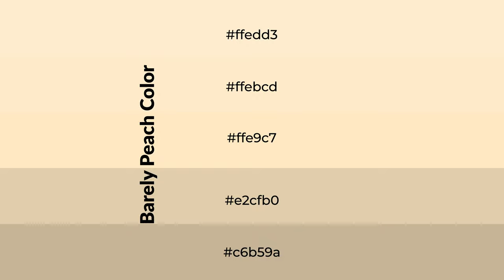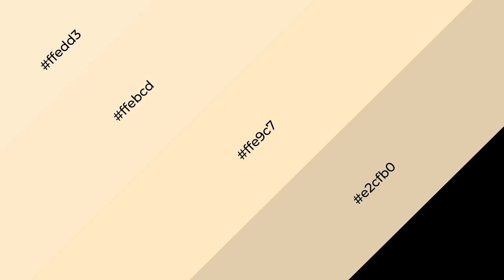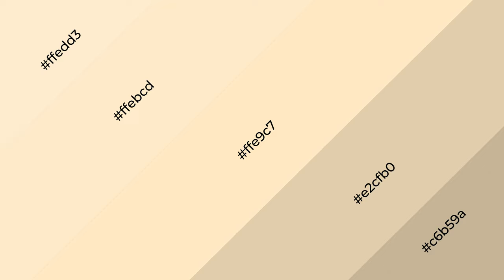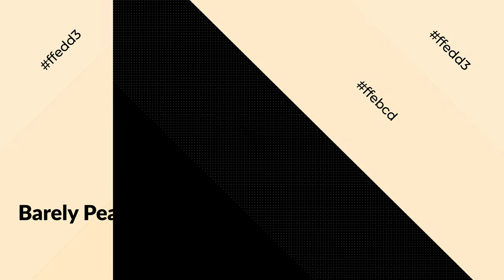To generate shades of a color, we add black to the color, and it is used in patterns, 3D effects, and layers. Shades create depth and drama. Barely peach is a warm color and it emits cozier and active emotions. Warm colors are symbols of warmth, fire, heat, and sunshine. They also evoke joy, passion, love, and even anger. You can see them used in restaurants and gyms.